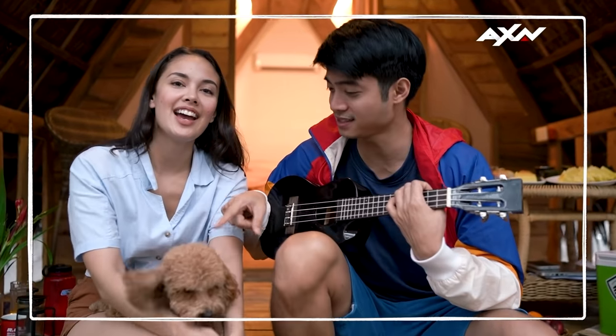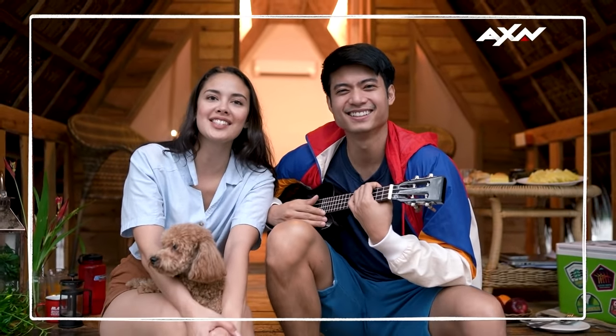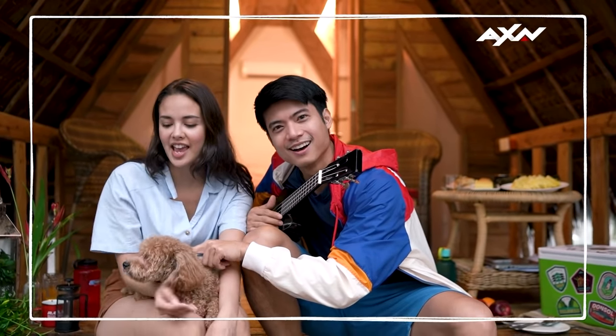Hey guys, what's up? I'm Megan Young. And I'm Mikael Daez. And this is Soba Doba. If you enjoyed watching the videos on AXN Asia YouTube, make sure you subscribe to them. And you can catch more of us on 'My Hometown is GOAT,' only on AXN!